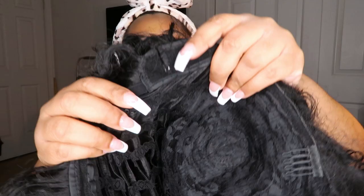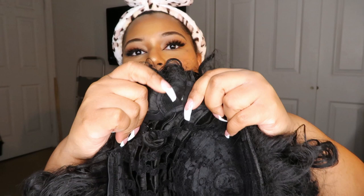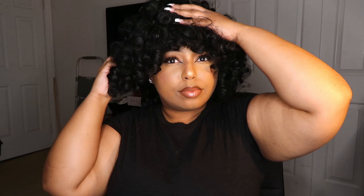My head is big — my wig head measurement is like 24 to 24.5 inches — so I actually had to cut this wig. Up at the top where the combs are, there's a little section on each side that I cut to make it fit comfortably, one cut on each side. I also don't use the tightening strap because it would be too tight. I put my wigs on from the back, which is how I do it.